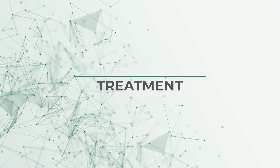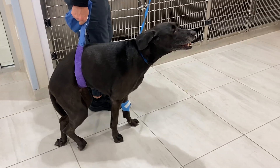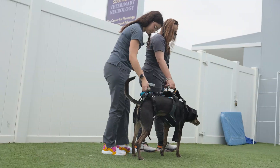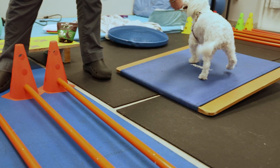Stroke treatments in pets involve treating an underlying metabolic disease, blood thinners, and supportive care. Options for treating strokes vary depending on the underlying cause and the severity of the stroke. Even patients with dramatic symptoms can make excellent recoveries. An accurate diagnosis, finding an underlying cause, supportive care, and physical rehabilitation are all critical to your pet's prognosis.